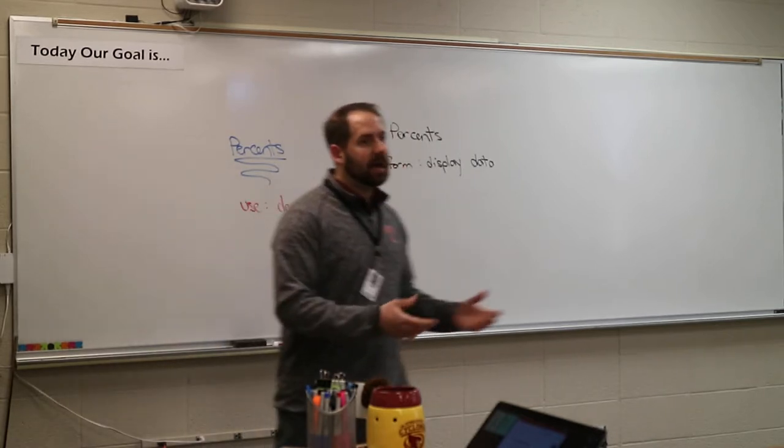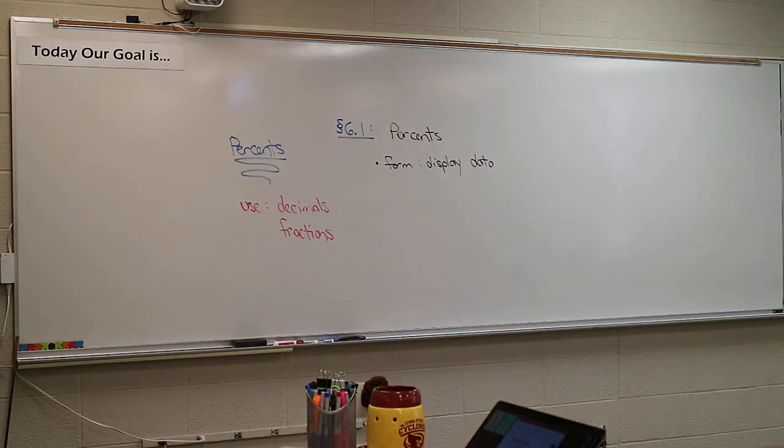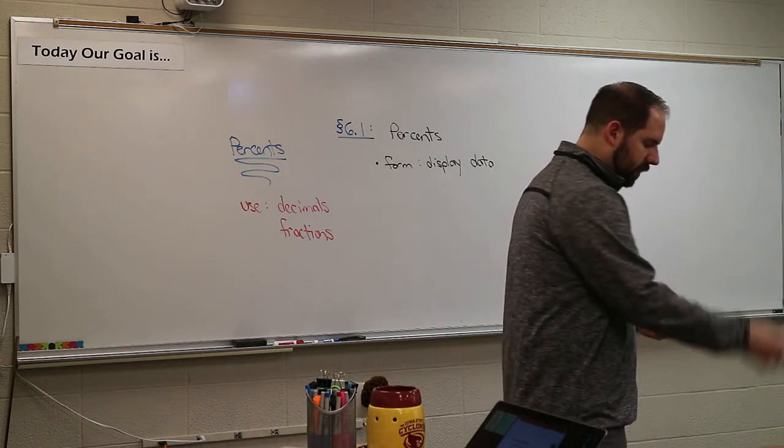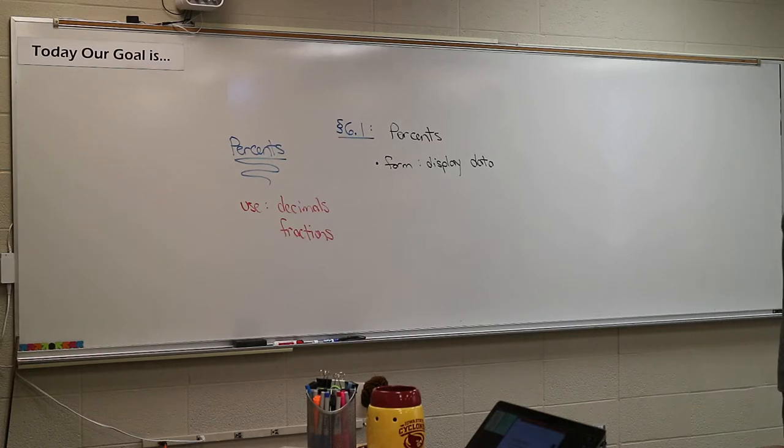Let me grab a deck of cards. Jumbo deck of cards — I'm going to shuffle this. Before we get started, how many cards are in a deck? Students guess 42, then 53. The answer is 52.